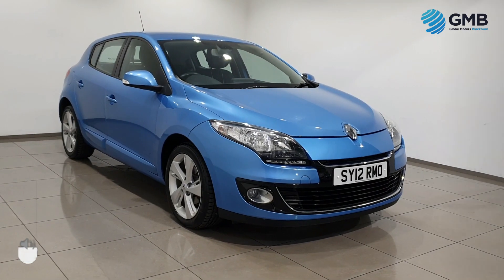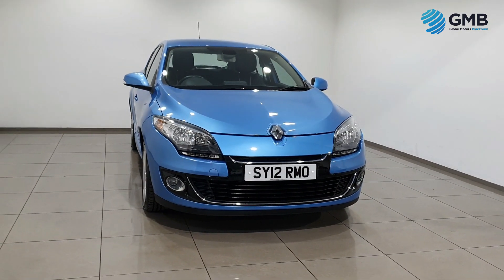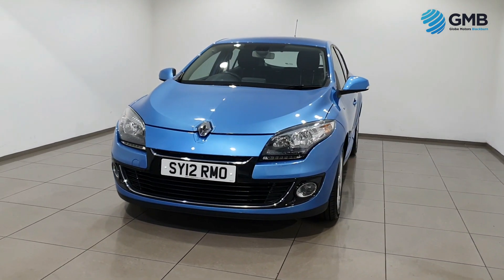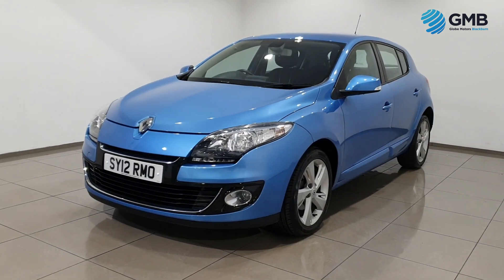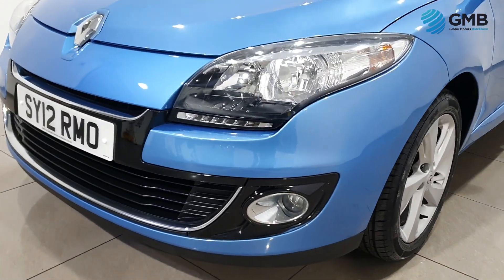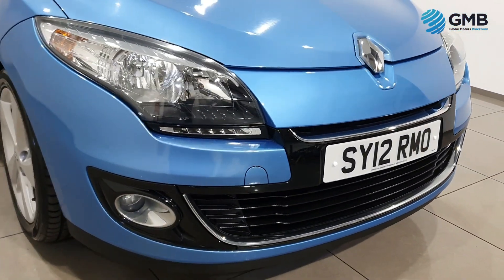Hello and welcome to Globe Motors Blackburn, the premier five-star rated, award-winning RAC approved used vehicle retailer in the UK. As an RAC approved retailer, we have a specialist group of in-house engineers who check every vehicle, including the one you're looking at right now, for any imperfection. They check all the exterior for any dings, dents, scratches, or rust spots.